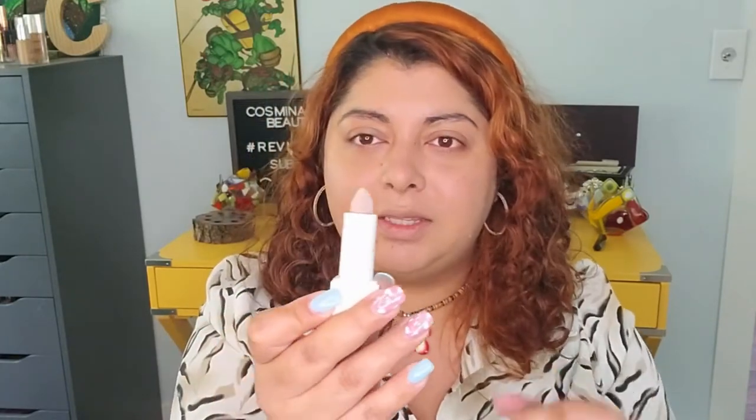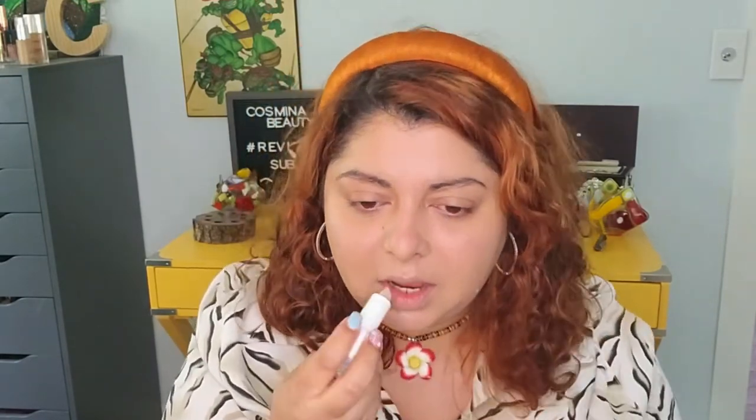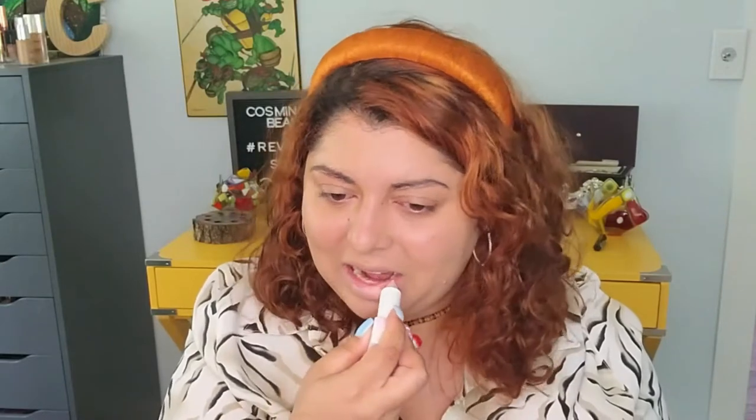Let's do the powder — but first let me do a lip balm because my lips are dry. I have this one from Huda Beauty that I recently received in a mystery box. It's in Negligee and it's supposed to have some sparkly things on it. I'm going to add a little bit on my lips — hopefully it's going to moisturize them.